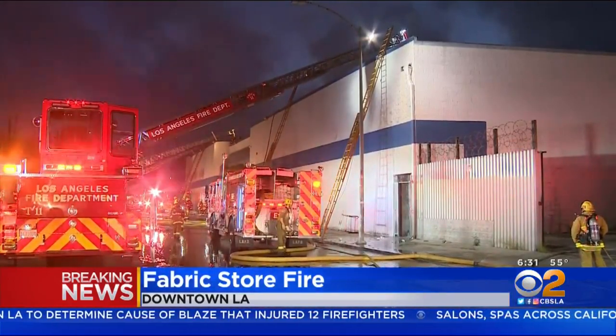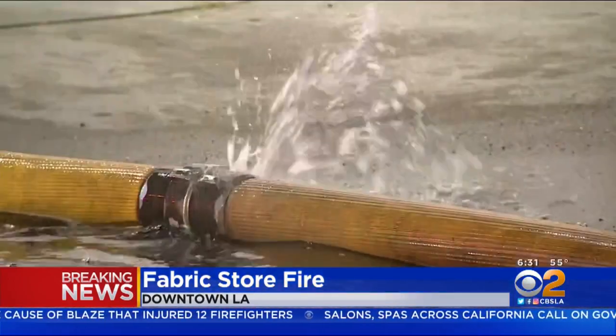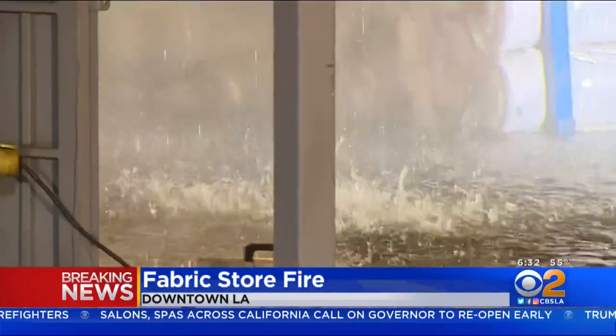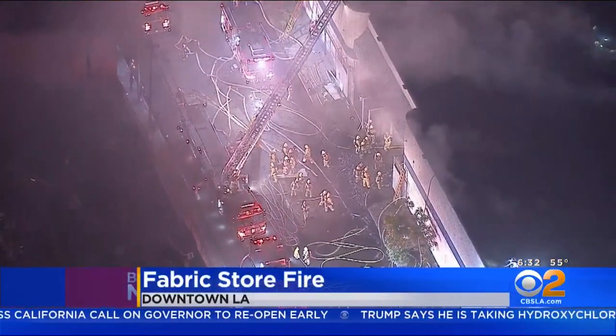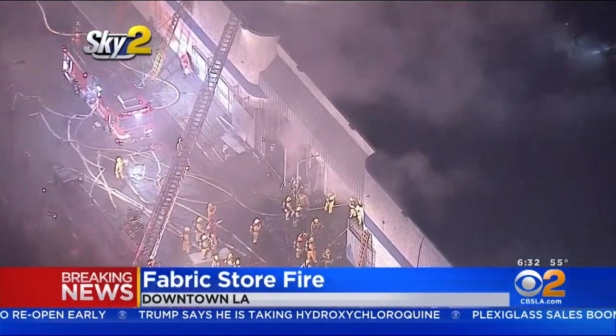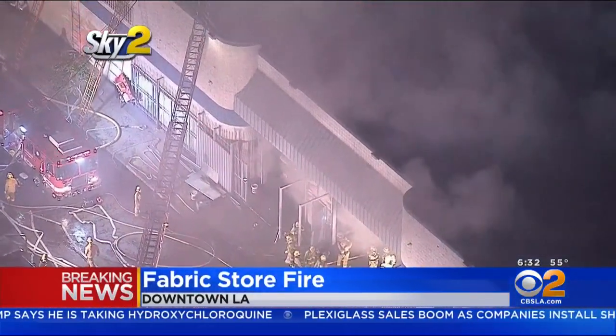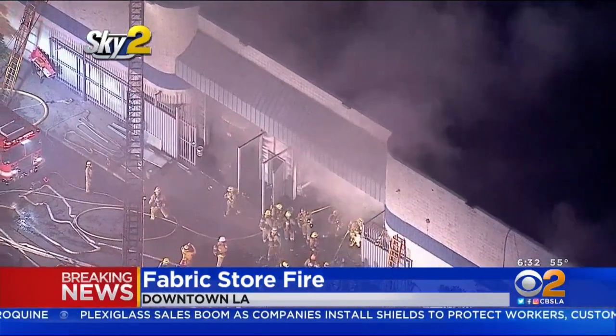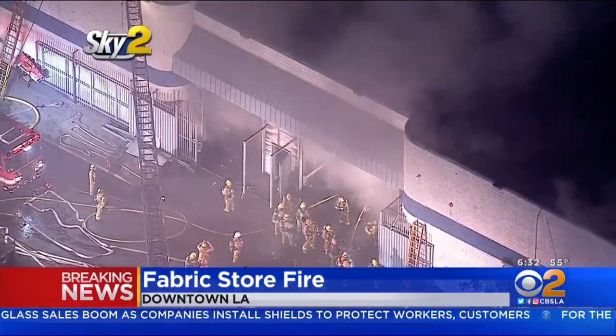This building that caught fire houses a company called Lava Tex. This warehouse stores rolled textiles, and there were quite a few textile materials inside when it burned. Fortunately, it was closed at the time, so nobody was inside, no workers. Firefighters worked aggressively for about an hour and a half to battle the intense flames and keep it from spreading to other buildings, which they did.